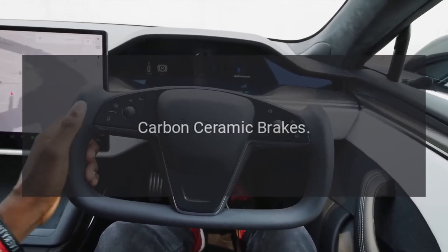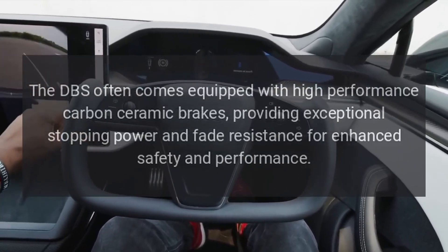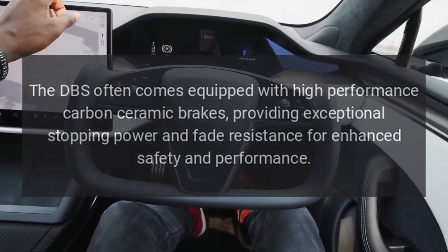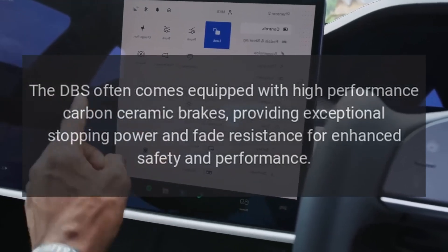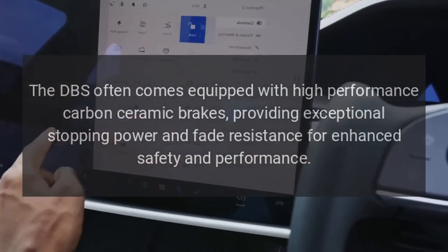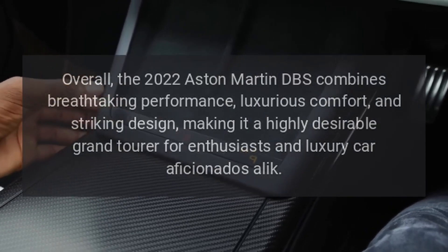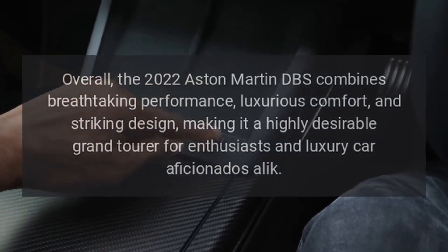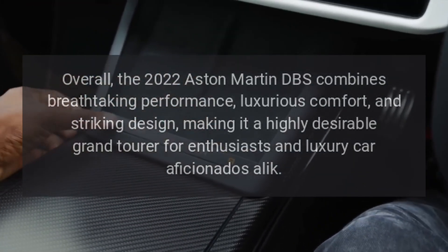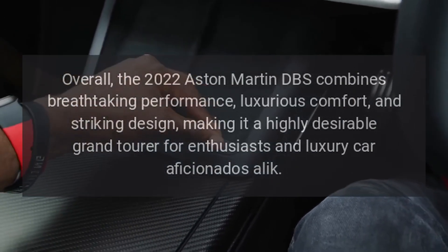Carbon Ceramic Brakes. The DBS often comes equipped with high-performance carbon ceramic brakes, providing exceptional stopping power and fade resistance for enhanced safety and performance. Overall, the 2022 Aston Martin DBS combines breathtaking performance, luxurious comfort, and striking design, making it a highly desirable grand tourer for enthusiasts and luxury car aficionados.